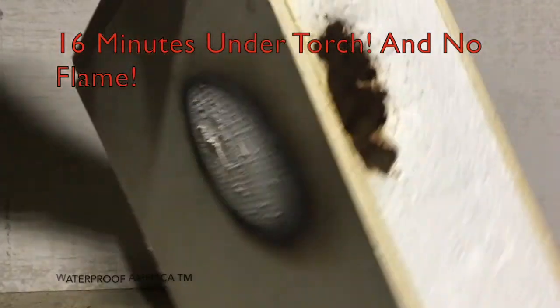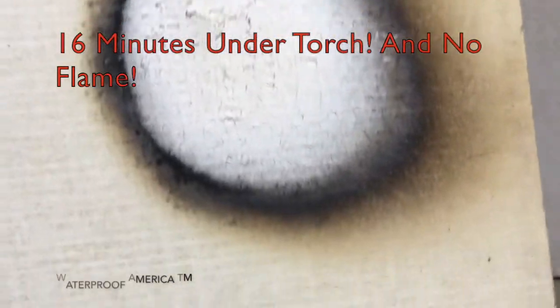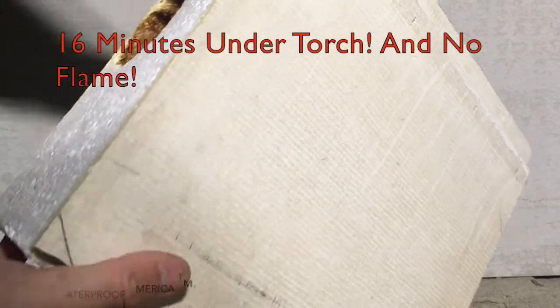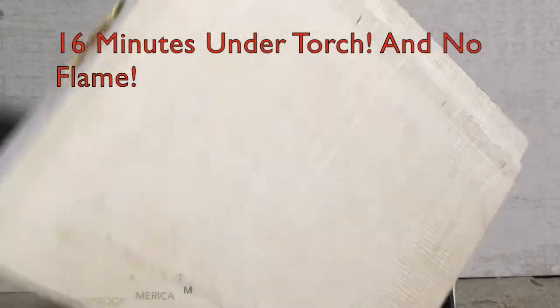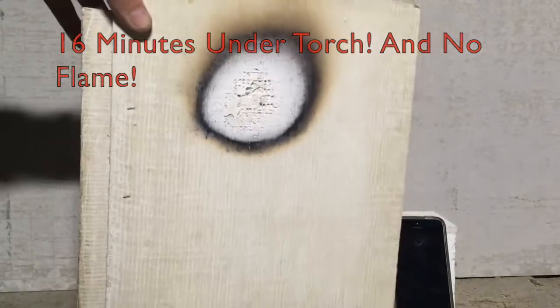Waterproof America panel systems are used by Basement Finish Pros LLC in basement remodeling and new construction by replacing conventional framing and drywall or plywood. With these panels we can lower the cost on materials and save time on installation.